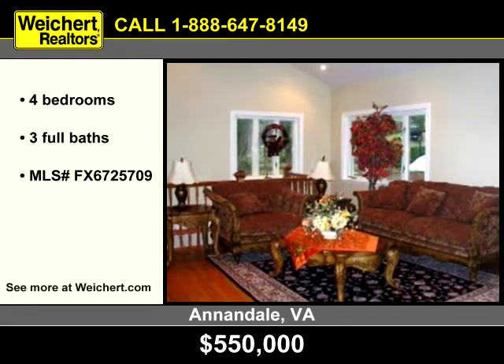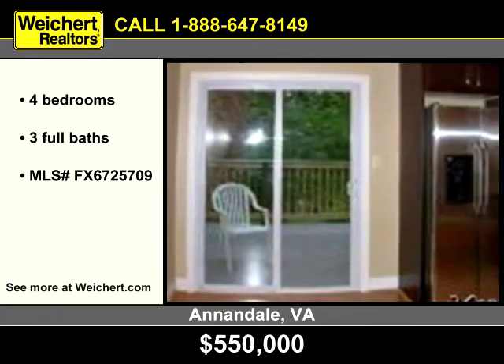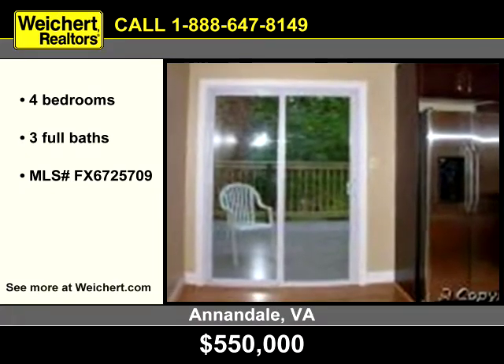Entertained in the living room with a cathedral ceiling and a hardwood floor. The eat-in kitchen features an island, granite counters, and stainless appliances.